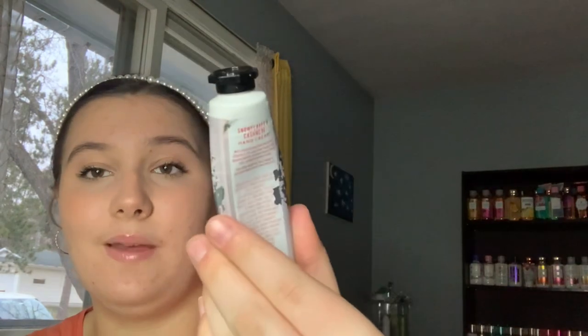Next, I finally used up my Snowflakes and Cashmere hand cream — I squeezed it out until it was all gone.